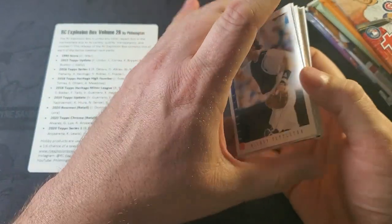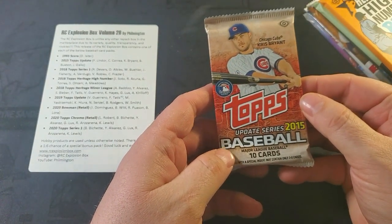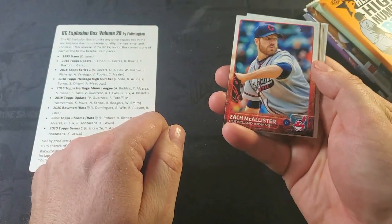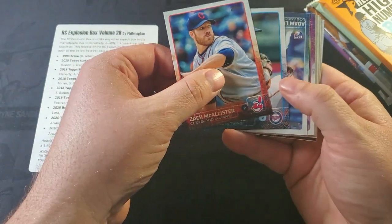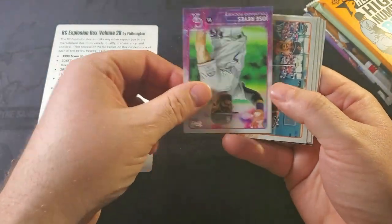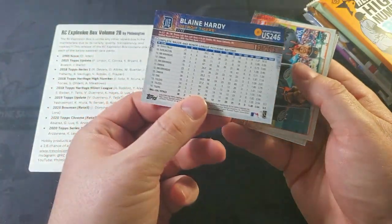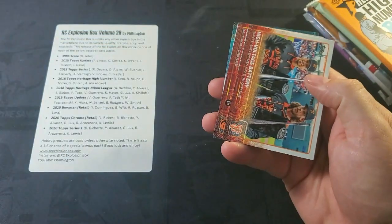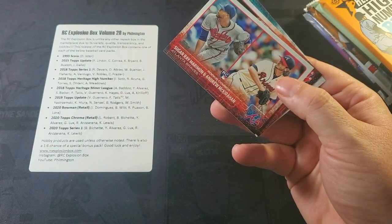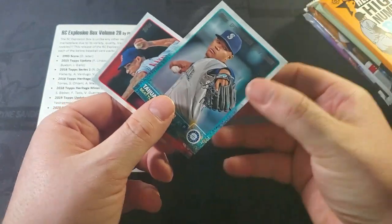So let's try 2015 Topps Update. Lindor, Correa, Bryant, Tawan Walker right there on the back. He's only pitched about 15 games in the last three years after coming off Tommy John surgery. We'll see how he does with the Mets this year. There's Reyes as a Colorado Rocky — he did not enjoy his time in Colorado. That is out of 2015. It wasn't gold either, so a couple problems with that Reyes card. Manny Machado. And it looks like nothing exciting out of 2015 Topps Update.